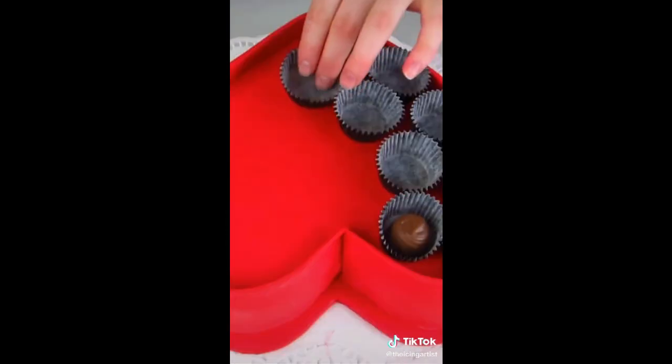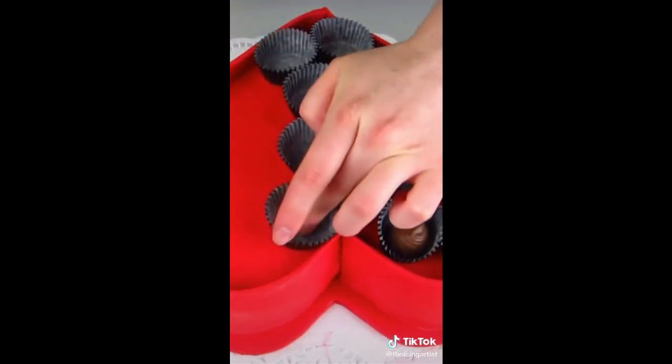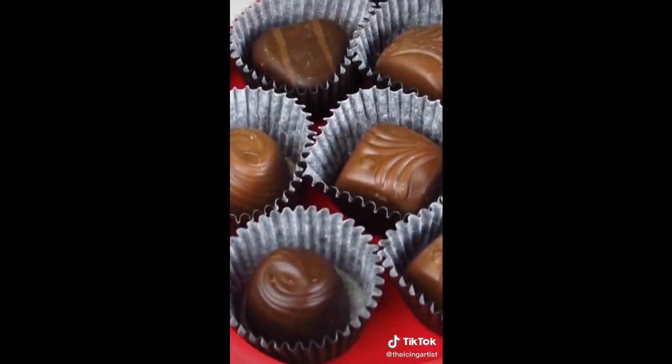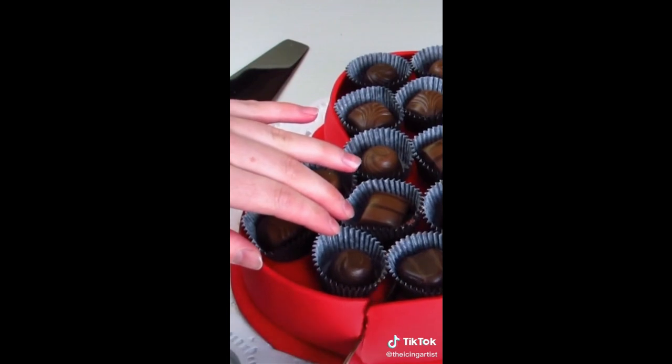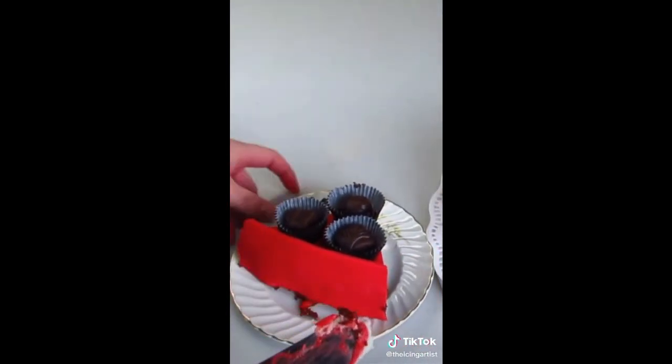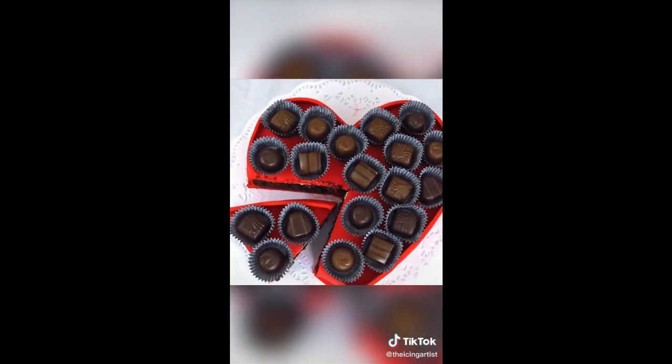I carved my cake, got a box of chocolates and some little cupcake liners, covered the cake in fondant, and then just placed all the chocolates on top. I feel like it looked like a chocolate box but actually tasted like one too — I had all the chocolates on top. Let me know what you think.